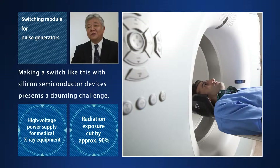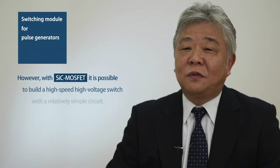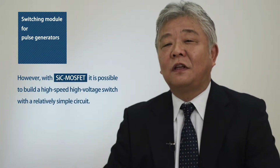Making a switch like this with silicon semiconductor devices presents a daunting challenge. However, with SiC MOSFET, it is possible to build a high-speed, high-voltage switch with a relatively simple circuit.